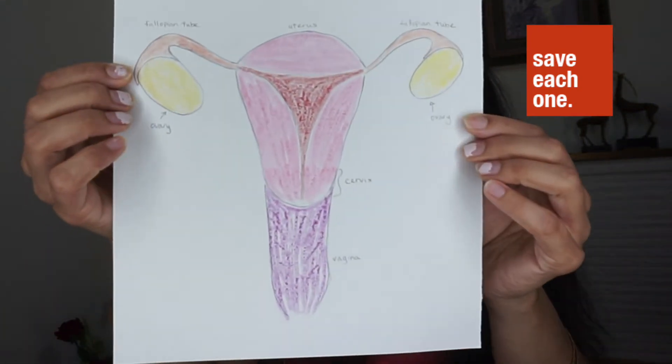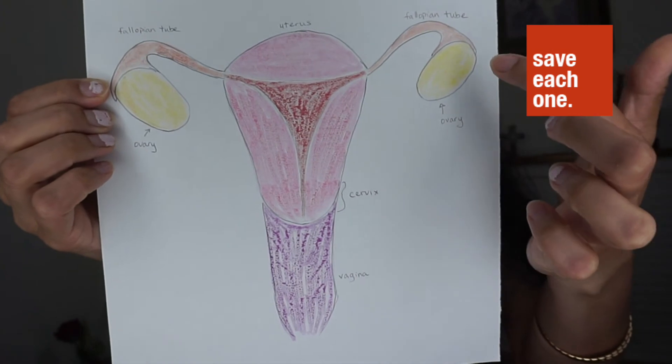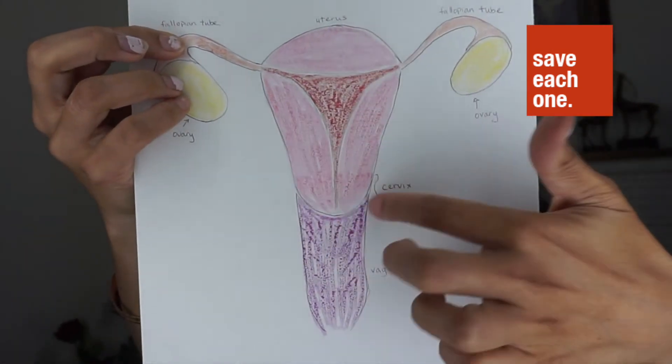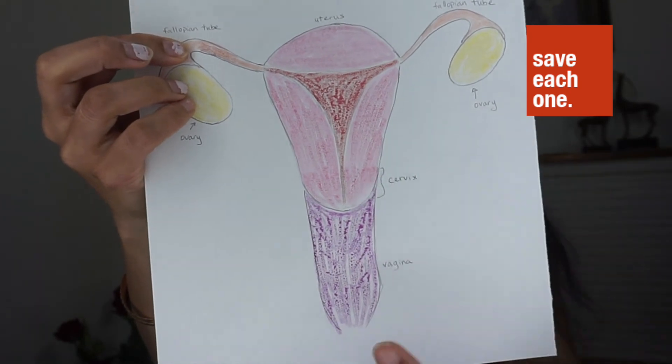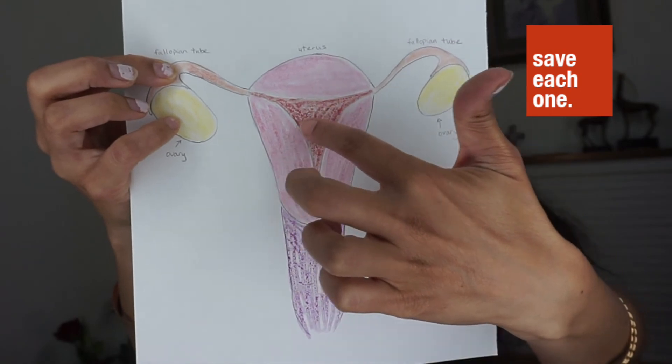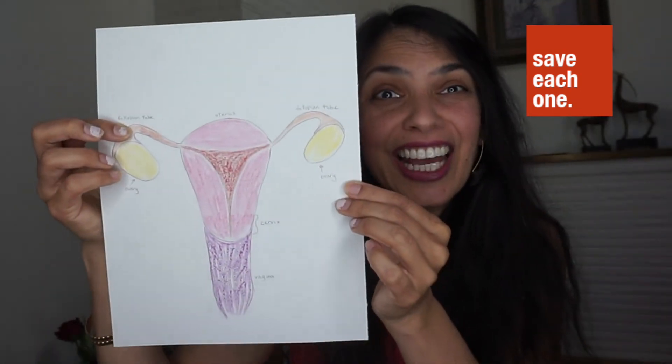Let's review those parts again — I have them labeled here for you: the two ovaries, the fallopian tubes, the uterus, the cervix, and the vagina. In case you're wondering what the inside red part is, that is the uterine lining — that is where the baby attaches and grows. Be sure to watch the rest of our videos for more information on women's health.